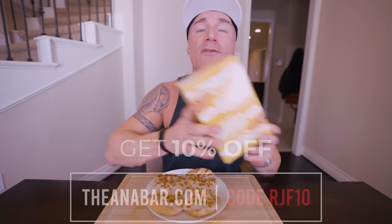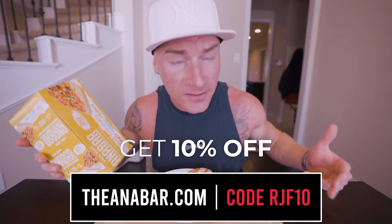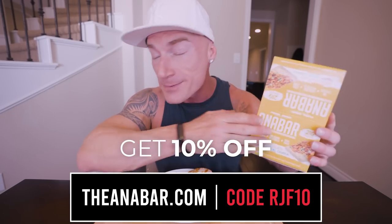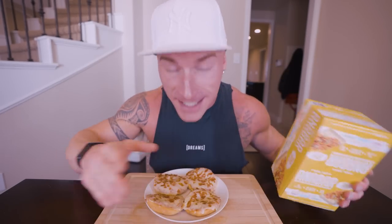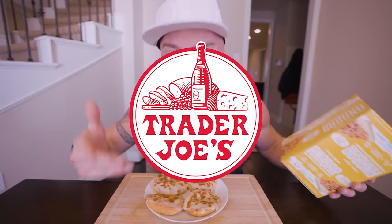Appreciate you for entering the giveaway — thank you so much for all the support. Email me at the email in my description box and I will get a box of Anabars out to you ASAP. For everybody else, we have everything back in stock. Head over to theanabar.com and use code RGF10 to save money — you really will be getting the best protein bar in the world. And if you have a Trader Joe's near you, you can pick one up there as well.